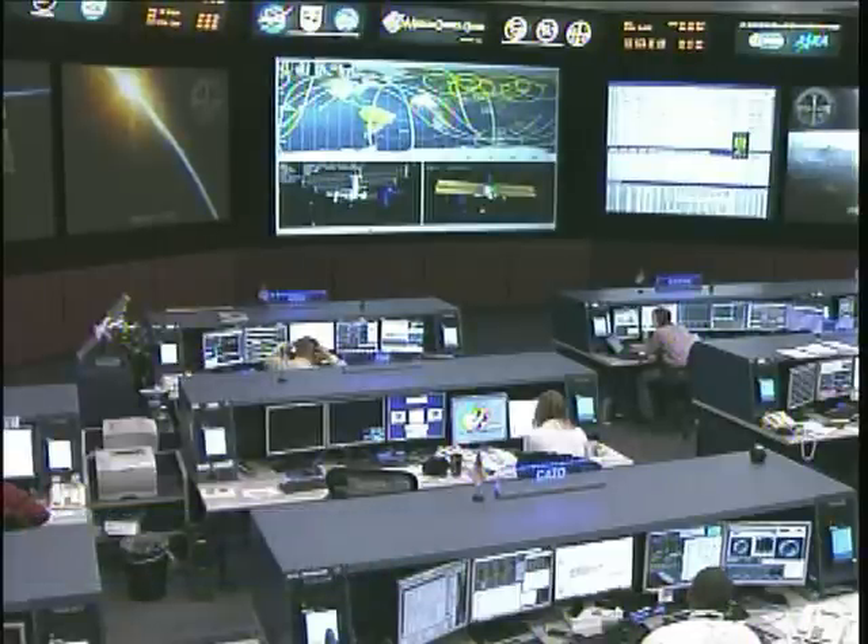The station crew members are looking ahead to wrap up this short work week with the troubleshooting and hopefully functional testing of the MARES experiment on Friday, as well as more science operations throughout the station and another ground-commanded-by-students competition using the SPHERES satellites.